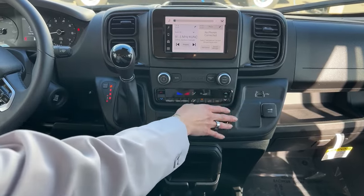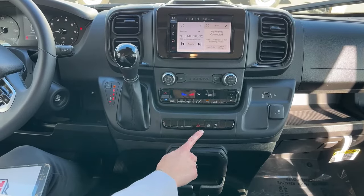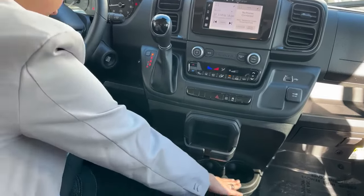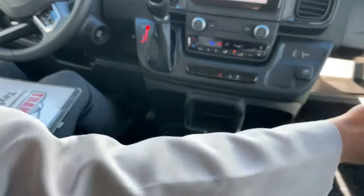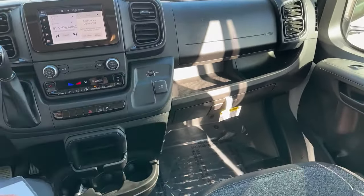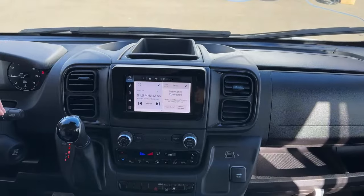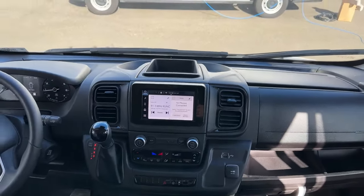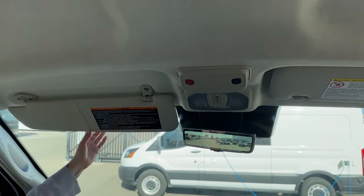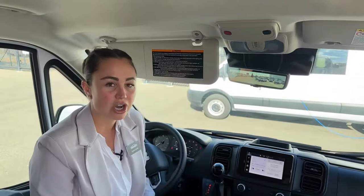You have your volume, mute, tuning for your radio, heating and cooling, emergency lights, and a nice little place here to set your phone. There are plenty of cup holders below as well as one on either side inside the door. More storage up here — good for snacks. You have your SOS and assist buttons with some more lights as well, and a nice little sunlight blocker.